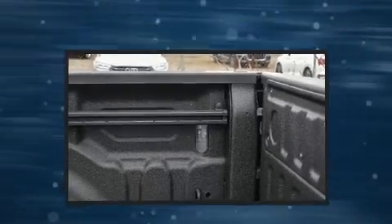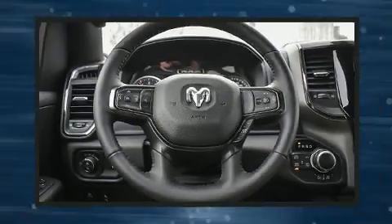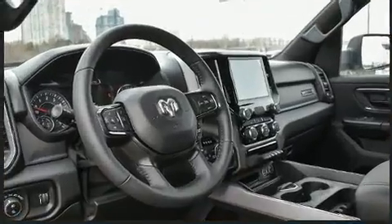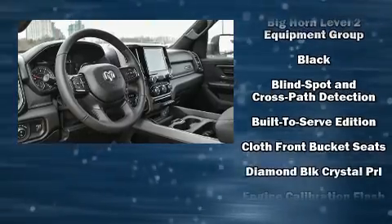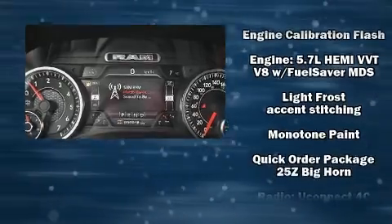Passenger security is always assured thanks to various safety features such as dual front impact airbags, head curtain airbags, traction control, a security system, an emergency communication system, and four-wheel disc brakes with ABS.